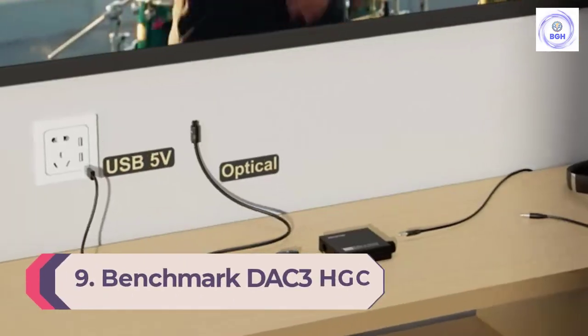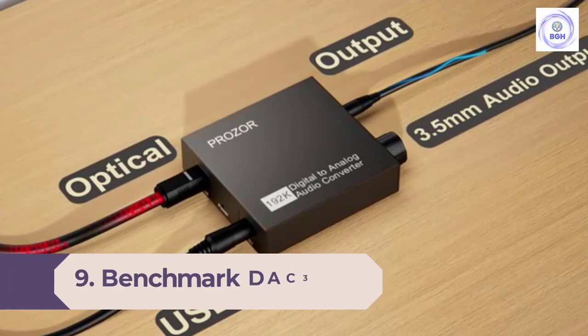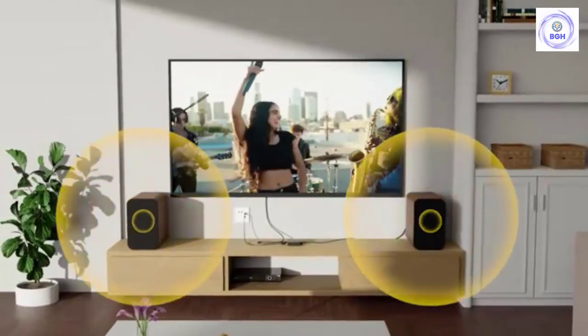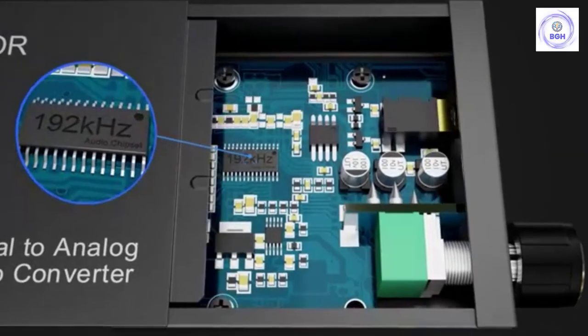Number 9: Benchmark DAC 3 HGC. Benchmark's DAC 1 and DAC 2 have been the industry standard for DAC performance since they were released. The DAC 3 was eagerly awaited by anyone familiar with the company's incredible audio conversion performance, and this surely must have piled the pressure onto the design team to deliver.